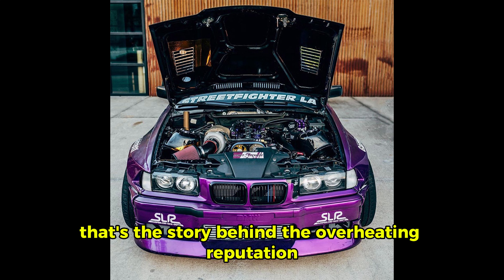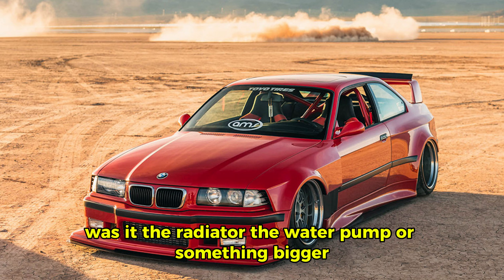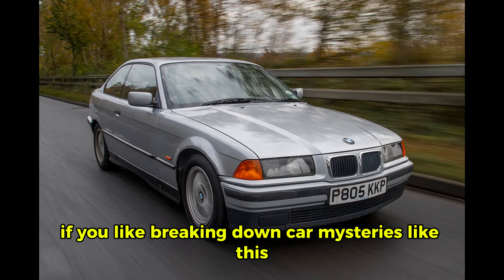That's the story behind the overheating reputation. If you've owned one, I'd love to hear your experience. Was it the radiator, the water pump, or something bigger? I'm still learning a lot about these cars, so your insights help me and anyone else watching. If you like breaking down car mysteries like this, hit subscribe — I'll keep digging into automotive problems and interesting builds.